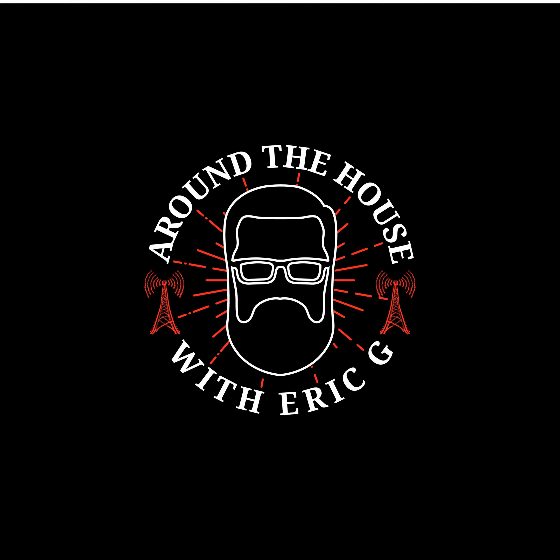Welcome back to Around the House with Eric G. This is where we talk home improvement. I'm Eric G. I'm Dane Vaughn. We're rocking out this Saturday afternoon — hope you are too. If you're just joining us, we're talking paint. Give us a call at 503-521-7072. Leave us a message, we'll call you back whenever works for you and get you in the show.